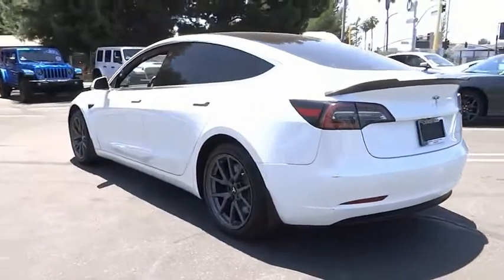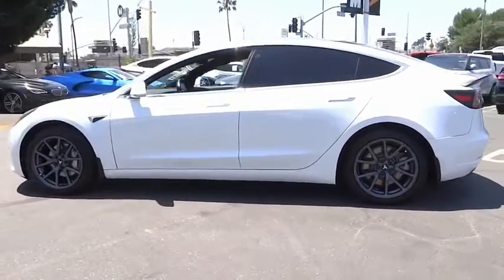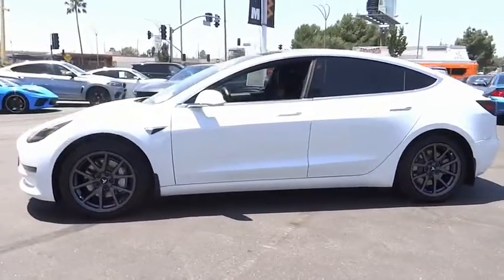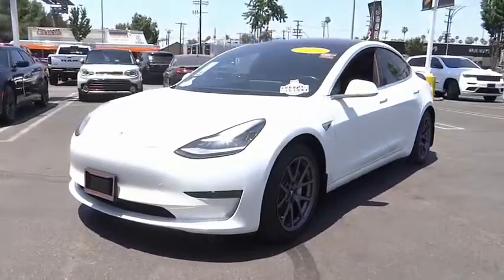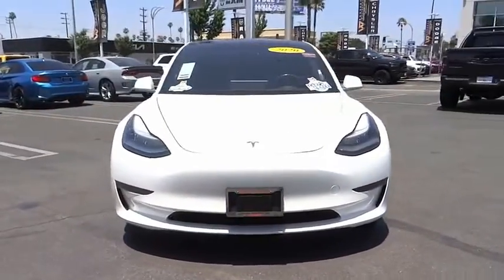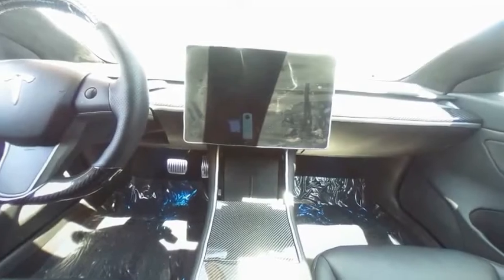This vehicle has less than 25,000 miles. Here are some of this vehicle's great options: electronic stability control, alloy wheels, brake assist, traction control, remote keyless entry, fog lights, four-wheel disc brakes, speed control, rear window defroster, navigation system.